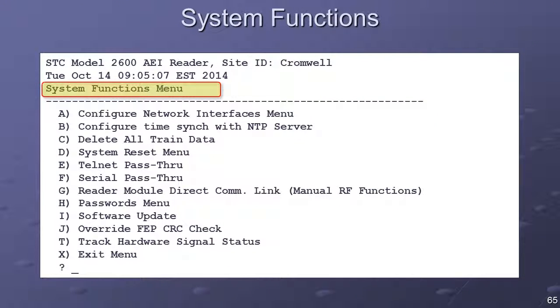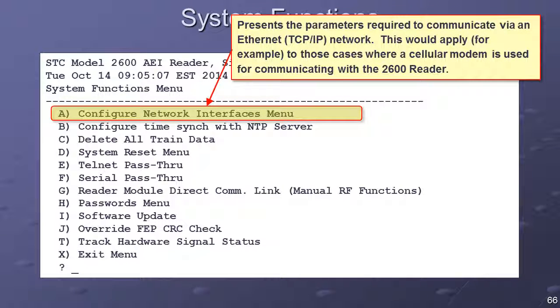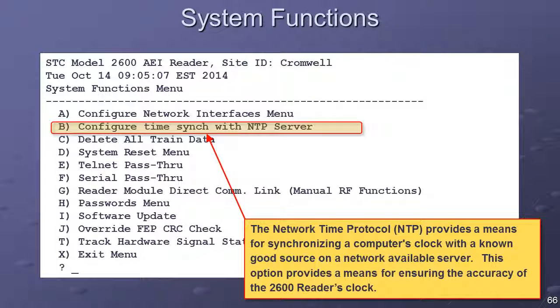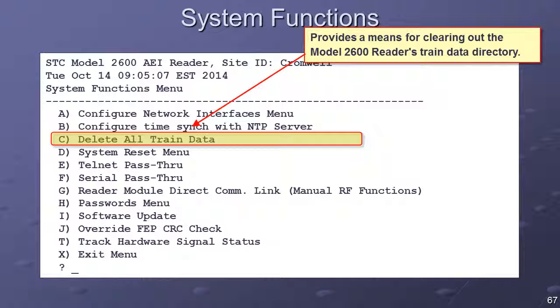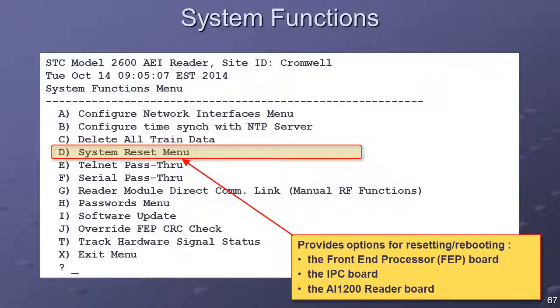The System Functions menu presents system-level configuration and housekeeping options, available from the main menu. Some options shown will be present only when a user is logged in with the System ID. The Configure Network Interface option presents the parameters required to communicate via an Ethernet network. The Configure TimeSync with NTP Server option provides a means for synchronizing a computer's clock with a known good source accessible via a network connection. The Delete All Train Data option provides a means for clearing out the Model 2600 reader's train data directory.